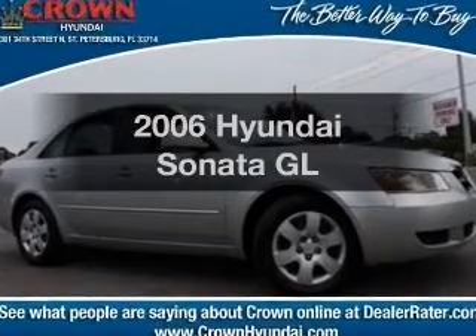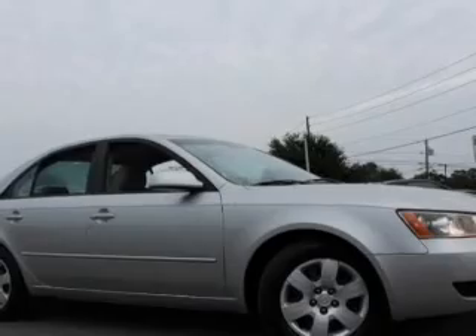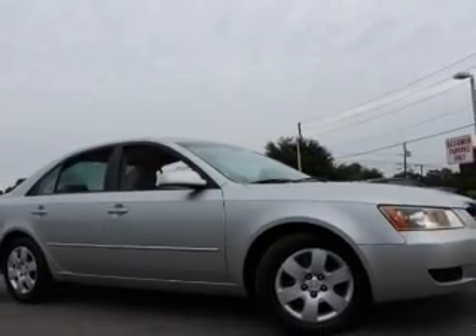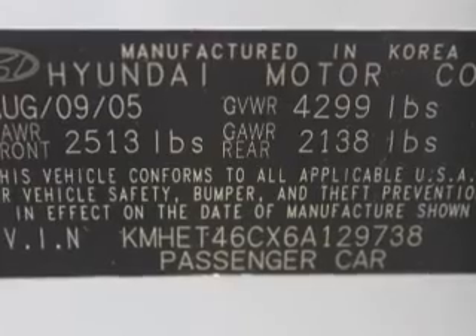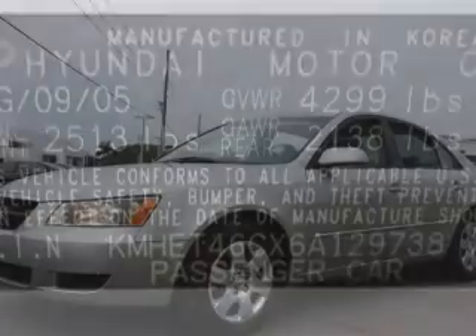Presenting the 2006 Hyundai Sonata — travel the roads in style and comfort in this great vehicle. With an efficient 4-cylinder engine, the powertrain includes front wheel drive that responds smoothly to its automatic transmission. Premium wheels give a more luxurious look.